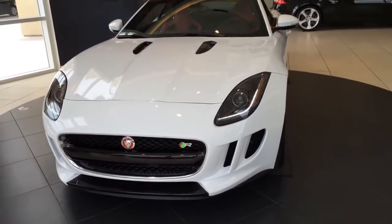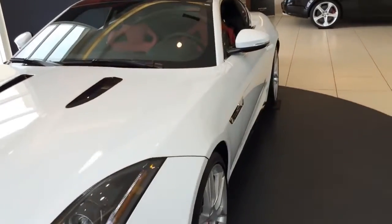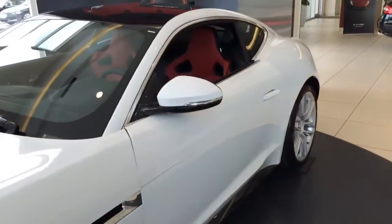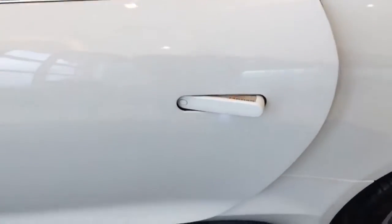Once you hit the unlock button on the remote control, the door handle will automatically retract so you can open the door. And once it is locked, it will blend evenly to the body of the car.